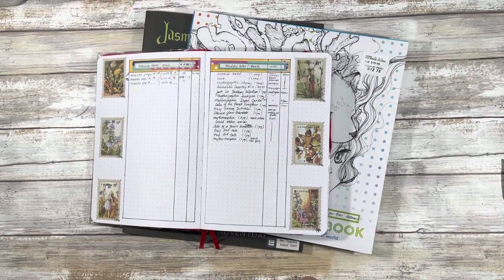Hi guys and welcome back to my channel. My name is Johanna. For those of you who are new here, welcome. For those of you who are returning, welcome back. In today's video, it's part two of my coloring book collection from January 2021 through June 2021. And if that is of interest to you, please stay tuned.